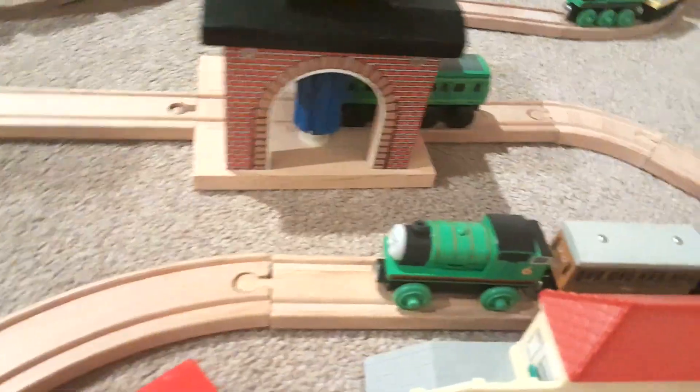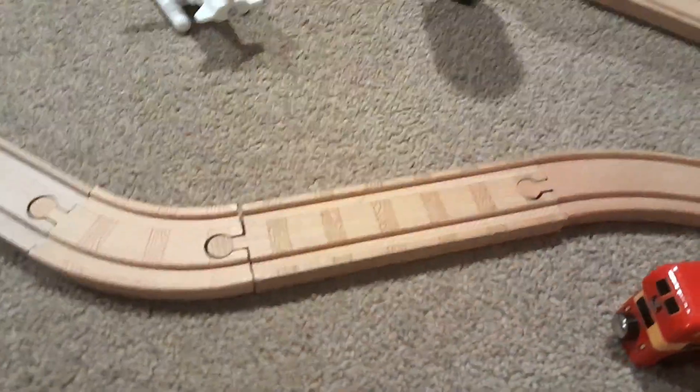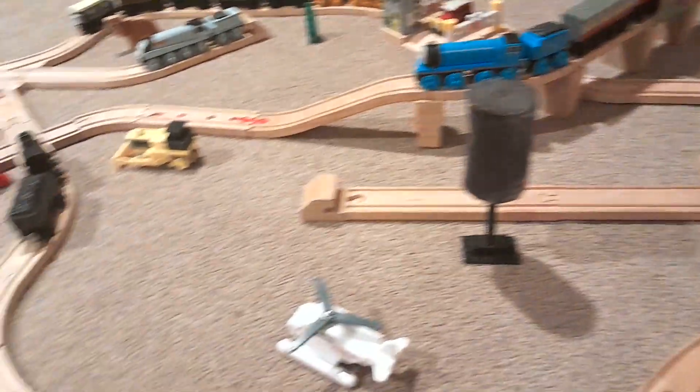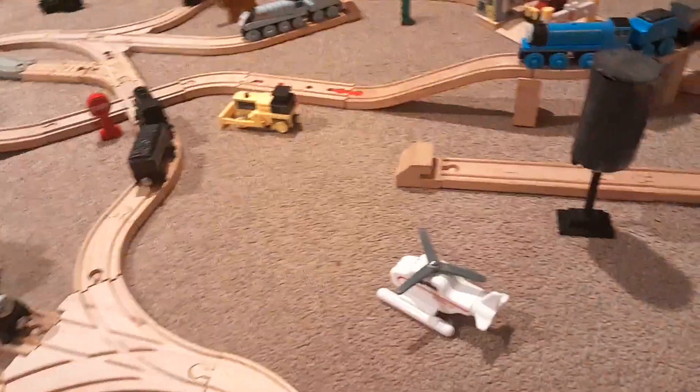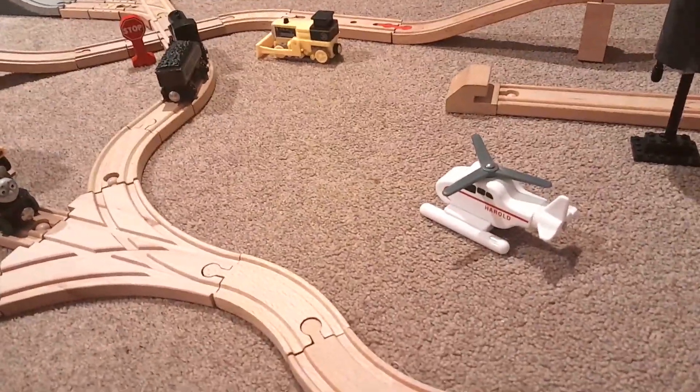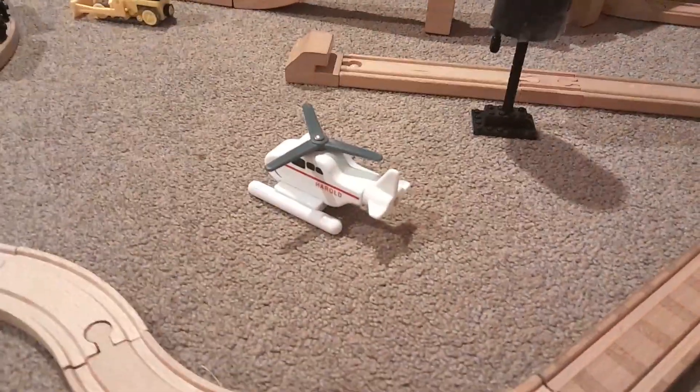If we continue the line Percy is on and go around this bend, I've tried to keep this layout pretty concise. I don't have that many straight pieces of track, so to remedy that I've tried to make it pretty condensed with a lot of switches and curved pieces of track. But there is a little bit of an open area right here where Harold is — he's probably just surveying the engines, making sure everything's present and correct.